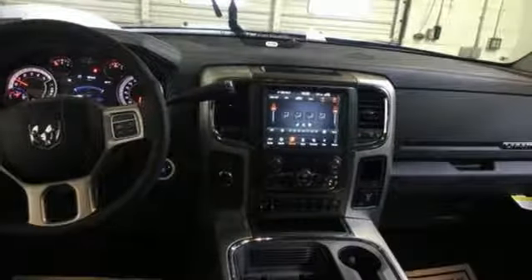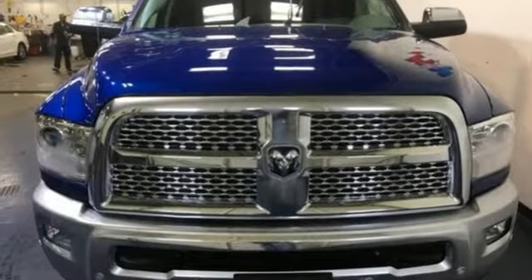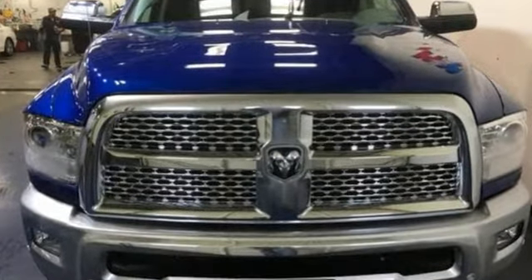When you need to grab life by the horns, you need a Ram. Someone's going to drive this fantastic vehicle off the lot — it should be you. Test drive it today.